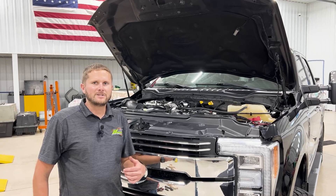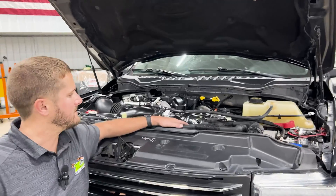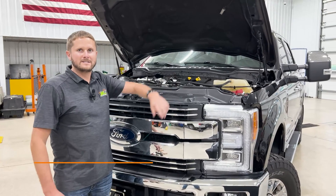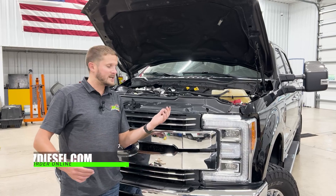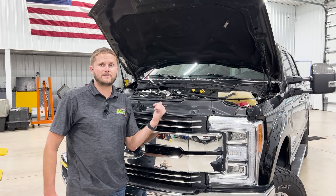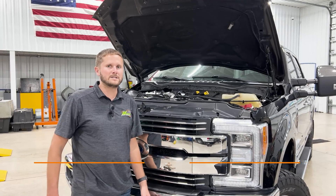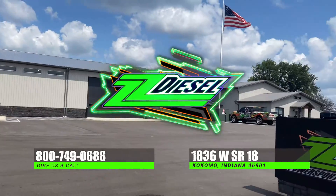As you can see behind me, we've got our S&B intercooler pipe upgrade installed on this 2019 F-250. This is a great upgrade for you guys. You can find it on our website, ZZDiesel.com, along with many other upgraded pipes from S&B and others that we offer to get your intercooler pipe fixed on your Power Stroke trucks from 2011 all the way to 2023. This is a notorious issue — give us a call if you've got any questions; our number is 800-749-0688.